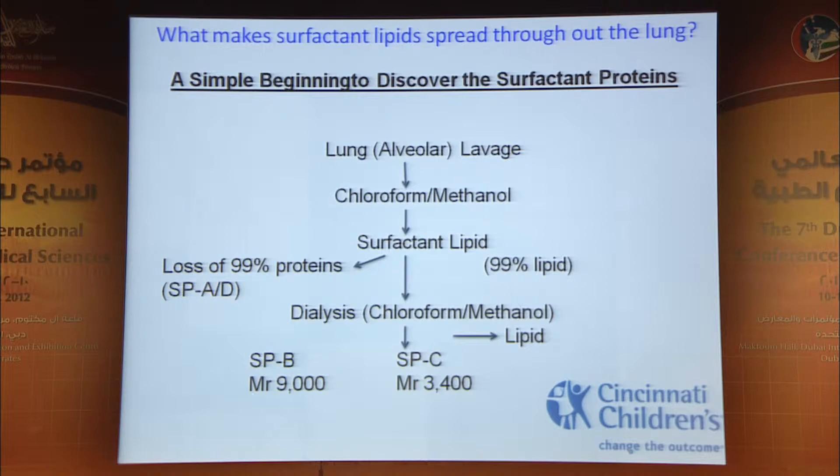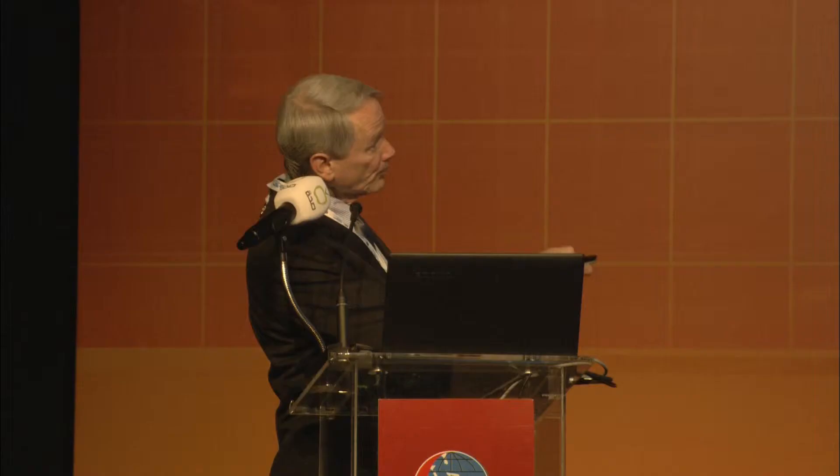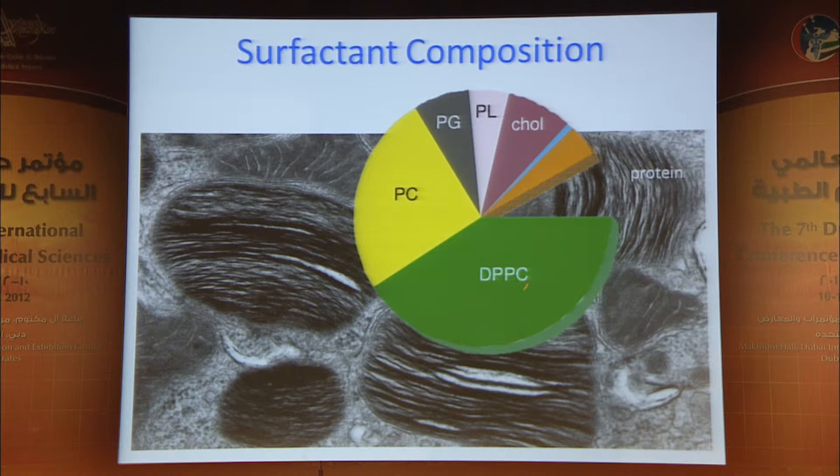These proteins were very small and very lipid-loving, and they were undiscoverable before that because you could boil them and they still worked. You couldn't see them because they were hidden in the lipids. We now know that these two proteins are absolutely critical for breathing throughout life. Surfactant is composed primarily 90% of lipids, much of that being dipalmitoyl phosphatidylcholine and phosphatidylcholine.